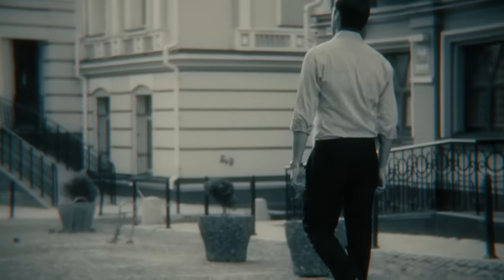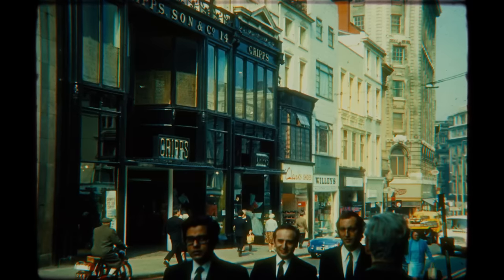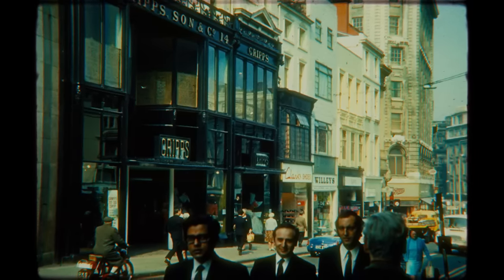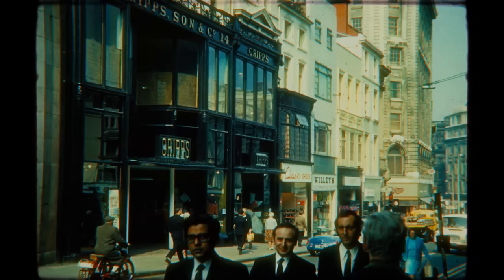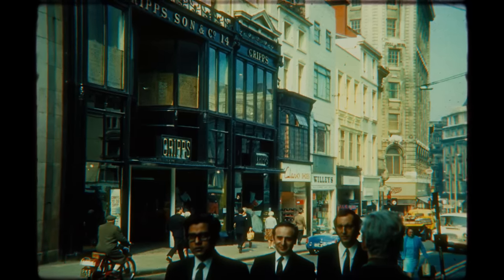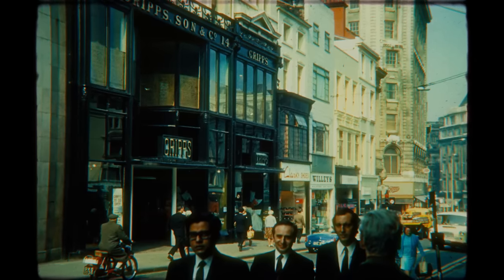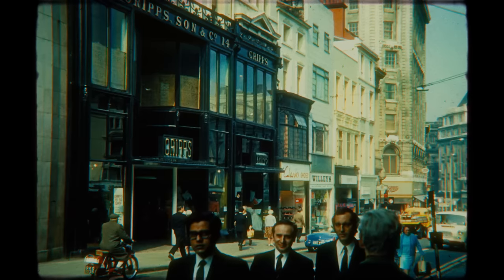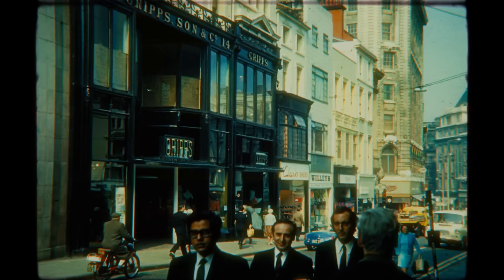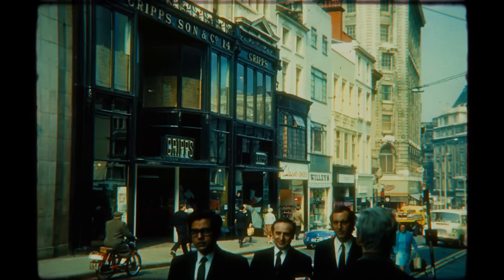When he arrived at the location of the store, he found the name above the door had changed — it was now called Crips. Displayed in the shop window weren't books, but ladies' clothing and handbags. As he stared at the store, a small box van drove past him. The van and the horn that it blasted were like something from the 1950s, and Frank was left confused — after all, this area was supposed to be pedestrianised. He noticed the name Caplance painted on the side of the van.